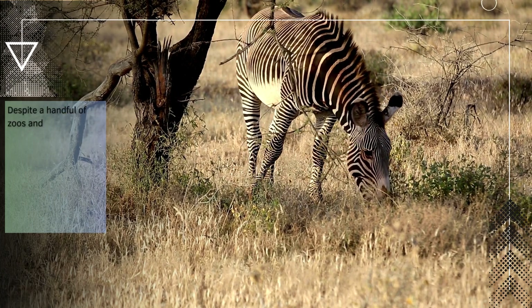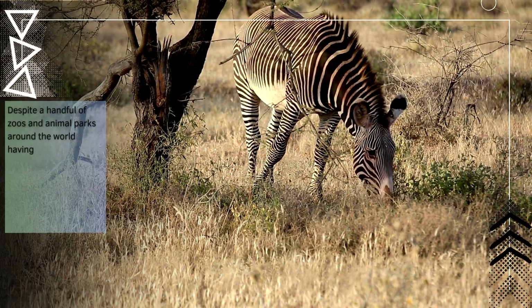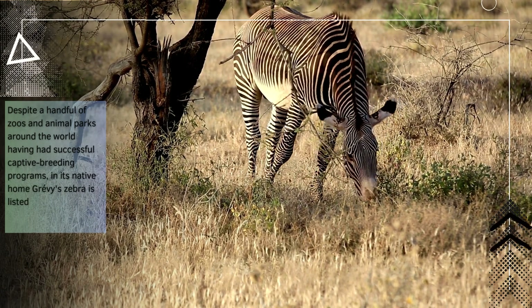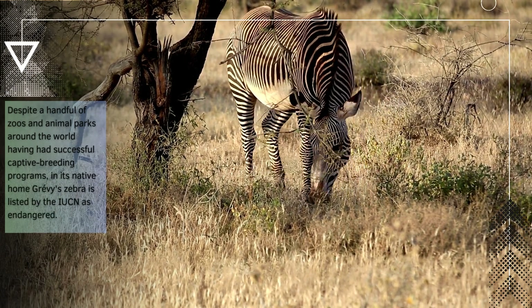Despite a handful of zoos and animal parks around the world having had successful captive breeding programs, in its native home, Grievous zebra is listed by the IUCN as endangered.